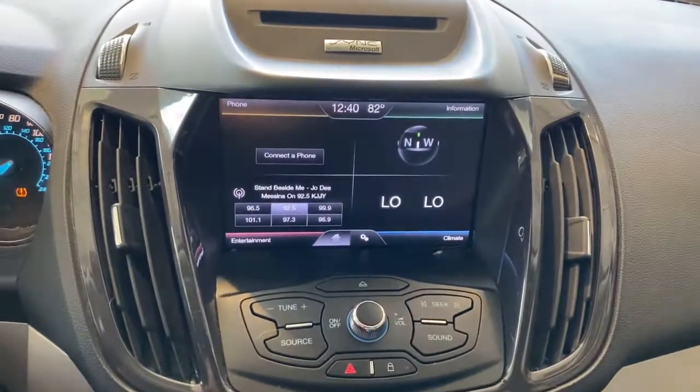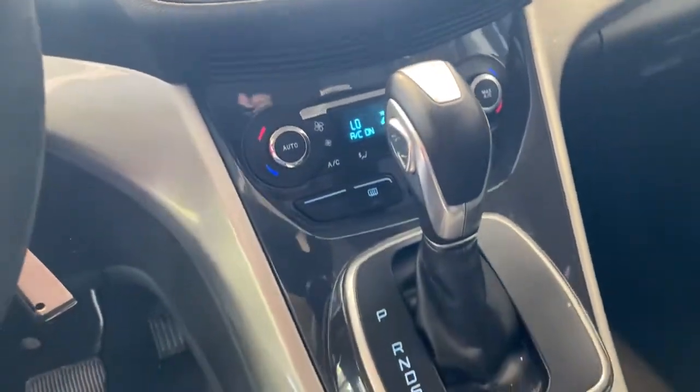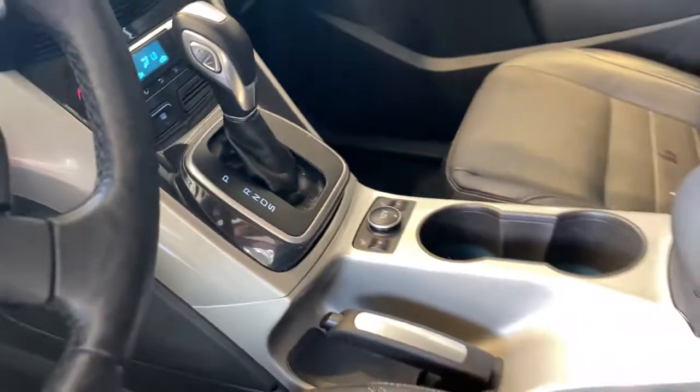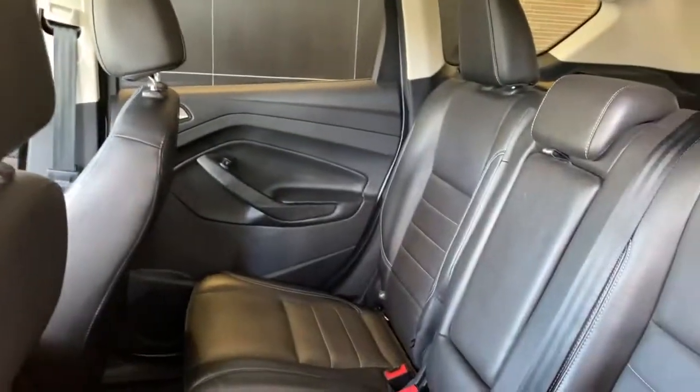Heated driver's seat, keyless entry, 4-cylinder engine, 4x4, satellite radio, iPod, MP3 input, heated mirrors, fog lamps, dual-zone AC, power driver's seat.